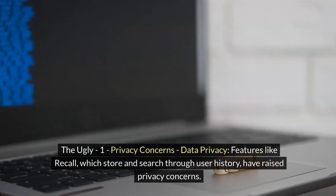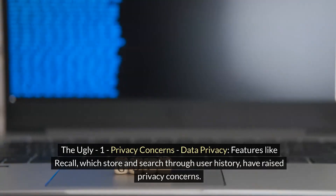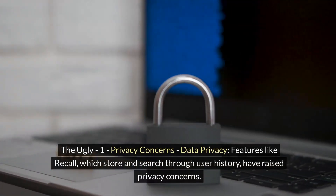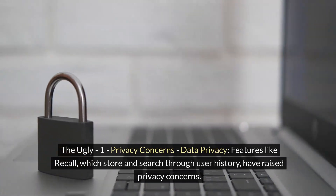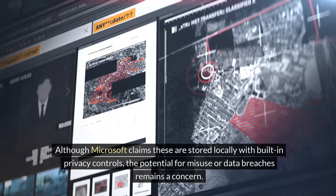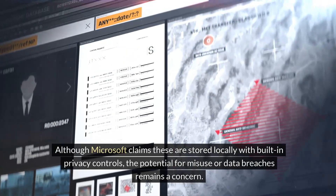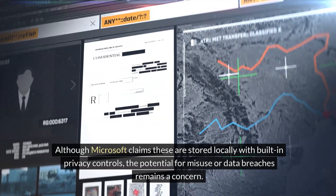The Ugly. Number 1: Privacy Concerns. Features like Recall, which store and search through user history, have raised privacy concerns. Although Microsoft claims these are stored locally with built-in privacy controls, the potential for misuse or data breaches remains a concern.